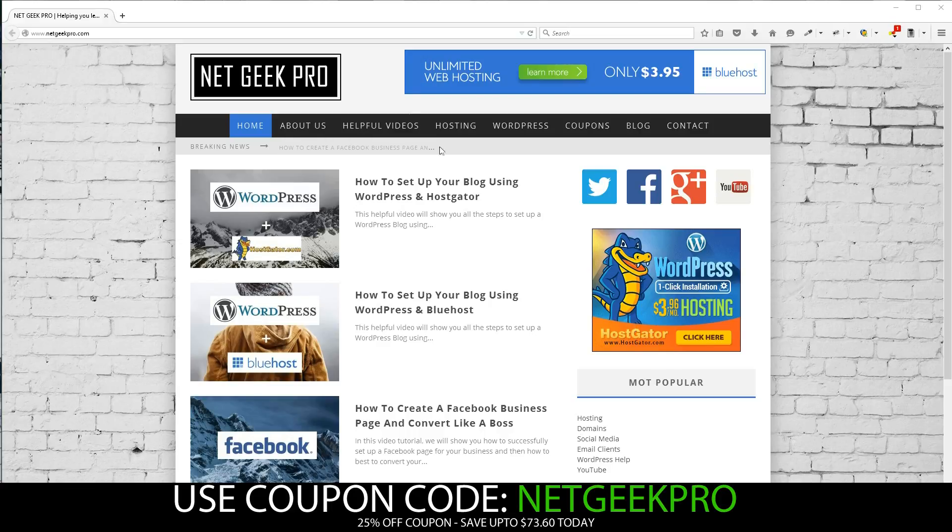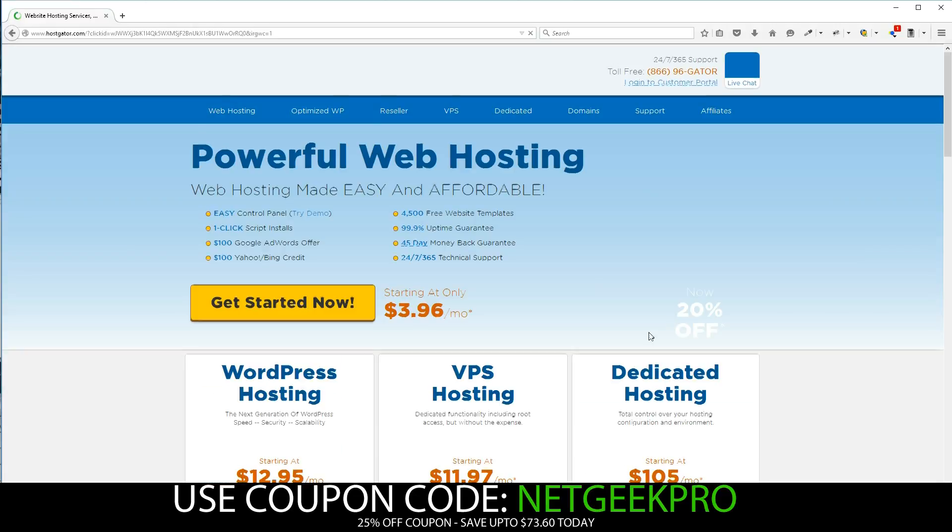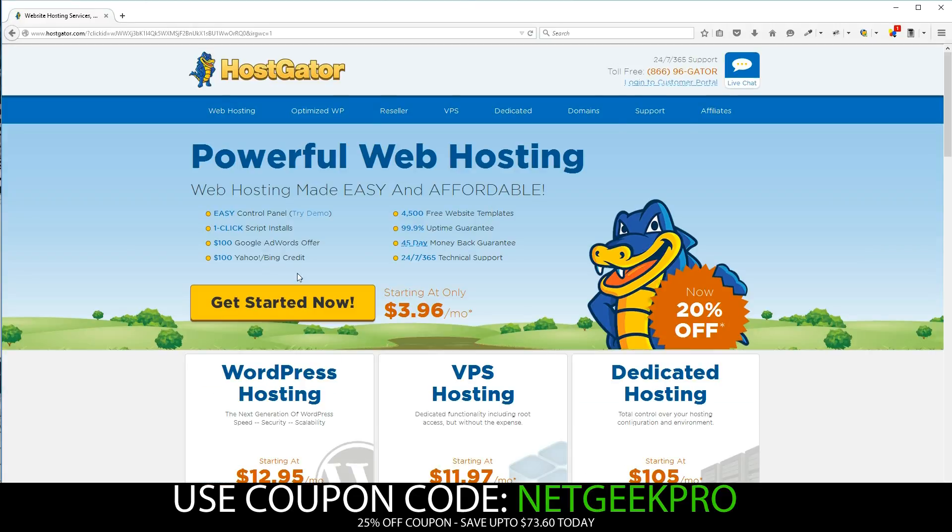Let's begin from the homepage of Netgeek Pro, found at www.netgeekpro.com. We're going to start by clicking the banner and head over to HostGator. The banner is found on the right-hand side of the page, but a link can also be found in the description area of the video. Once clicked, we'll be taken to the homepage and we'll begin by pressing Get Started Now.